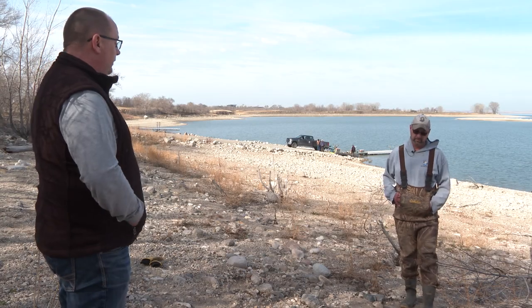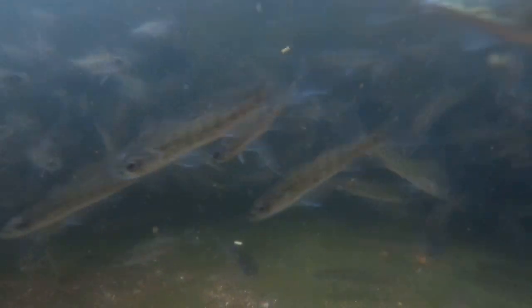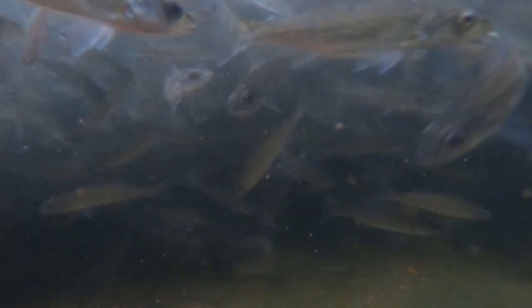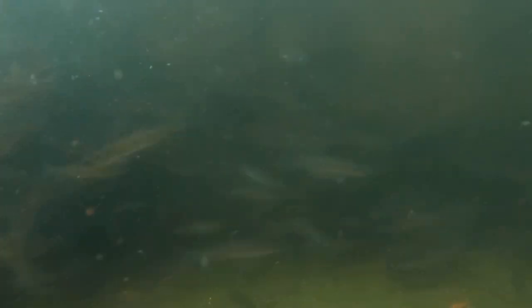Typically the walleye fingerlings start going out by mid-June, and stocking can stretch into early July depending on conditions in the ponds and how fast they grow. But the end of June is when the vast majority of them go out.